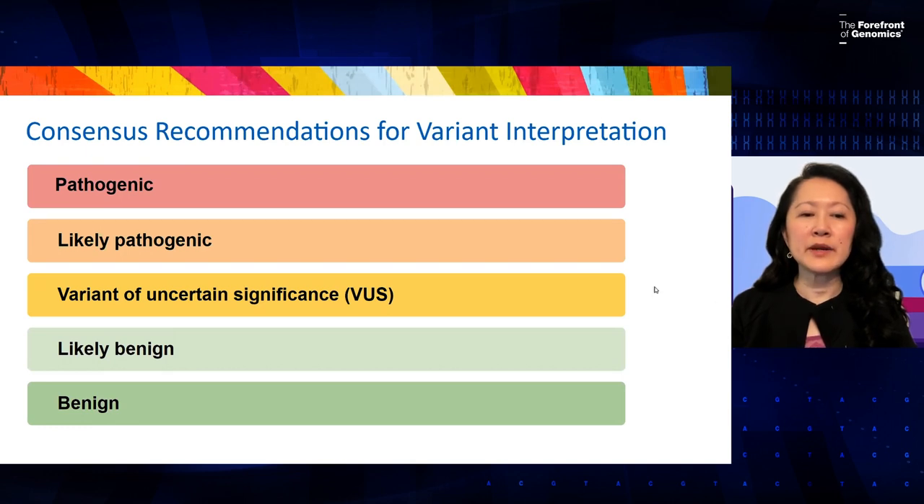ACMG and AMP have different consensus recommendations for variant interpretation. Only direct-to-consumer does not fully use these recommendations — or has very limited use. In terms of consensus recommendations for variant interpretation, there are five different types: pathogenic, likely pathogenic, variant of uncertain significance, likely benign, and benign. These categories are used in both clinic-based and consumer-ordered provider-mediated testing, but are not used in direct-to-consumer genetic testing, as will be demonstrated in case examples.